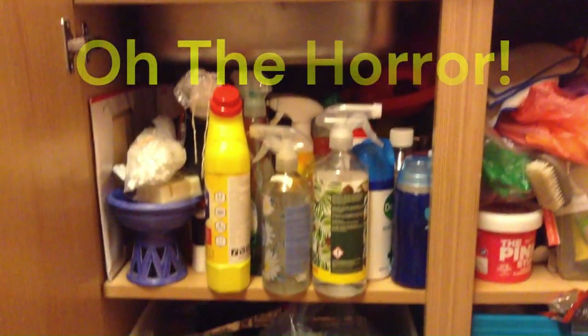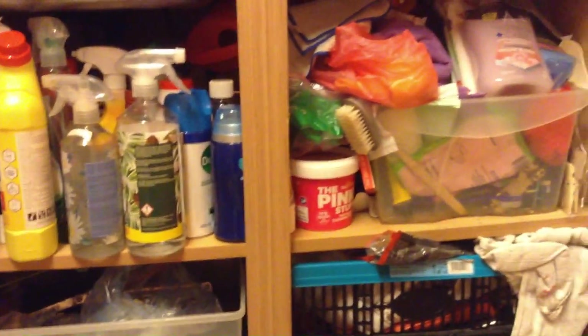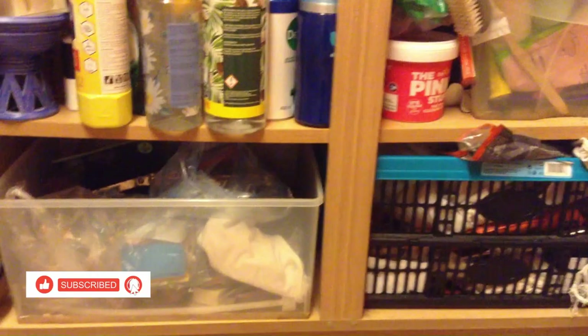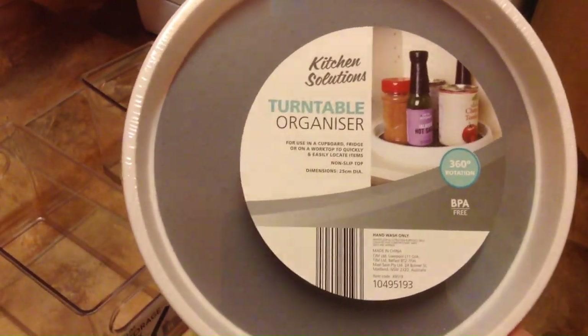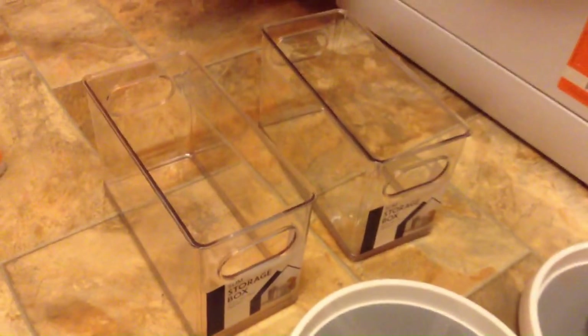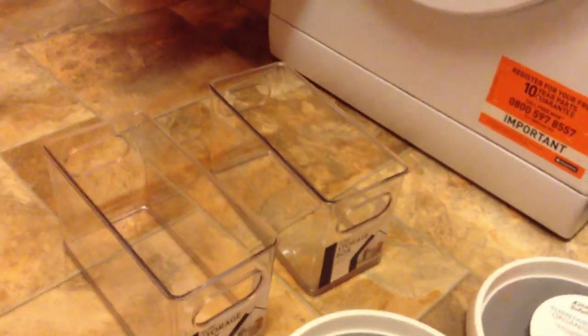This is probably a mistake to show you, but this is my under-sink cupboard in the kitchen. I've had enough really. I was in a shop and I got some items I like — a lazy susan turntable organizer sort of thing and two storage boxes — so I'm going to see how much of a difference I can actually make.